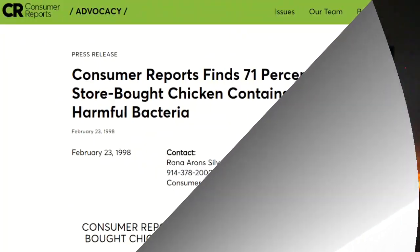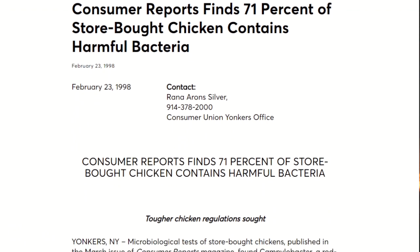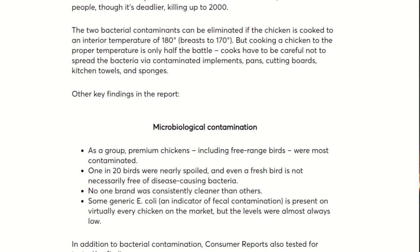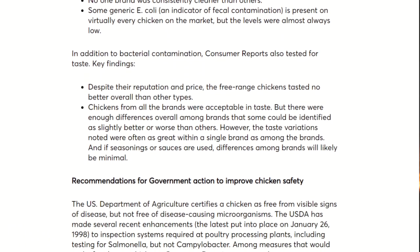Going back to a 1998 Consumer Reports study — and it's crazy to think that was 20 years ago — they sampled 1,000 fresh chickens from 36 different cities and found that 71% of store-bought chicken contained harmful bacteria, including Campylobacter and Salmonella. Interestingly, the most contaminated birds were the premium or free-range variety, and some form of E. coli was found on virtually every single chicken in the market. E. coli, by the way, comes from poop contamination.